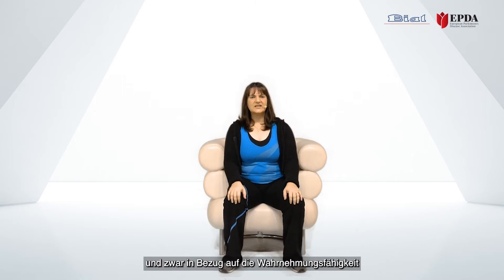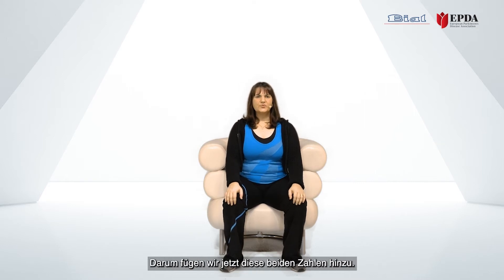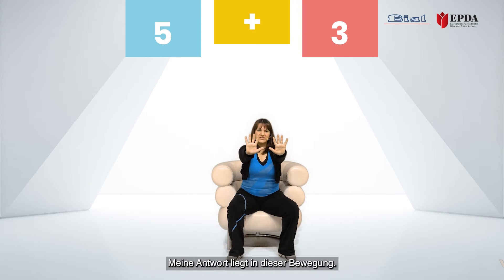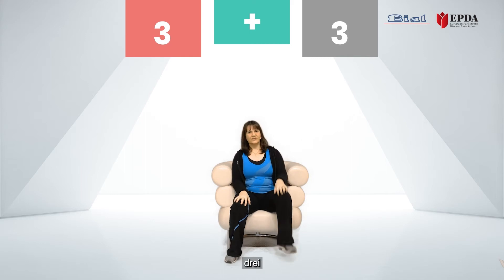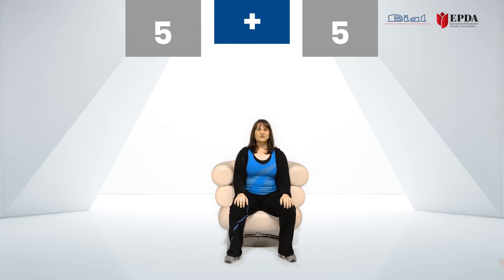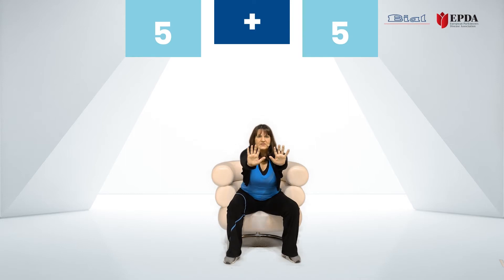Now I want to challenge you by bringing more cognitive challenge. We will be adding these two numbers together. So if we have five and three, my answer will be given in this movement: eight. So we have three and three — six — really push yourself forward. Let's do that: five and five — ten. I will stop giving the answer; I want you to do it.